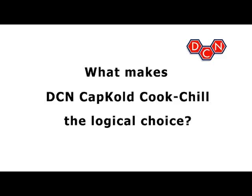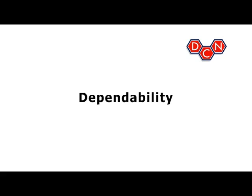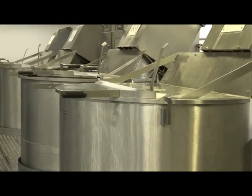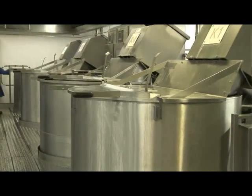What makes DCN CapCold Cook Chill the logical choice? Dependability. You can depend on DCN equipment — systems installed more than 20 years ago are still going strong. That's dependability.